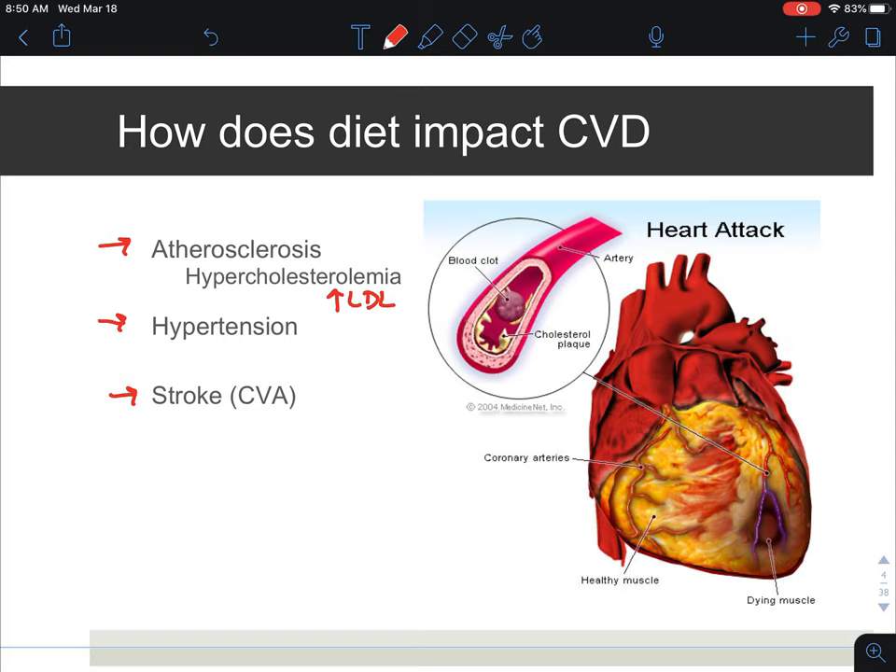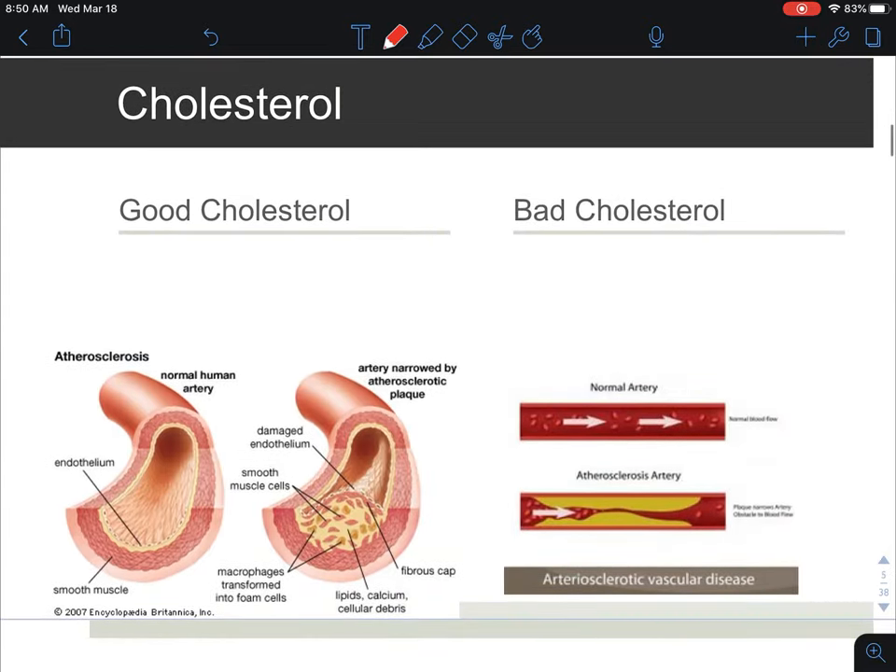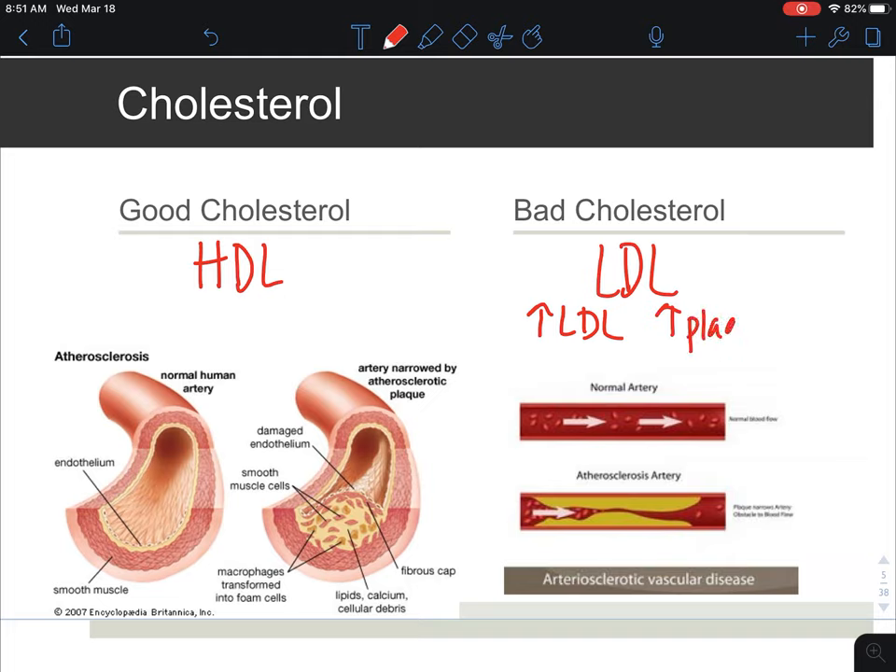This is a picture of a heart attack where you can see this particular muscle in this region has completely died, and that is due to this blood clot here. As a recall, we can review cholesterol: we have our good cholesterol, which is HDL, which we want a lot of, and our bad cholesterol, which is LDL, which we want to limit. However, it is important to have some LDL because it's necessary for a couple other functions as previously discussed. As we increase LDL, we're going to increase the amount of plaque buildup, specifically in the blood vessels.